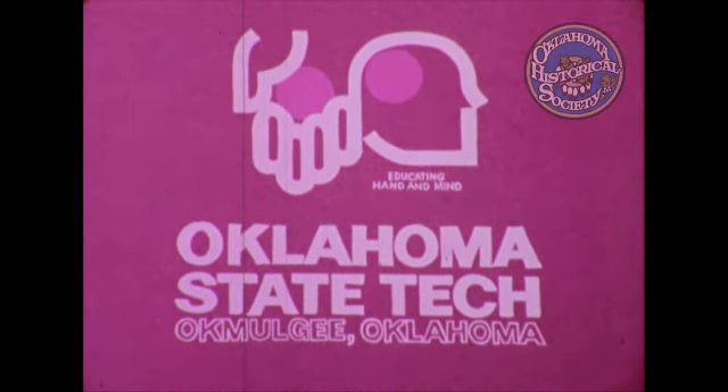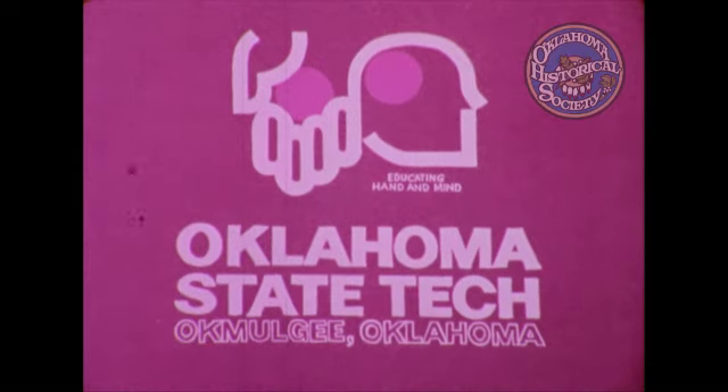The director and dean of Oklahoma State Tech in Okmulgee, Wayne Miller.